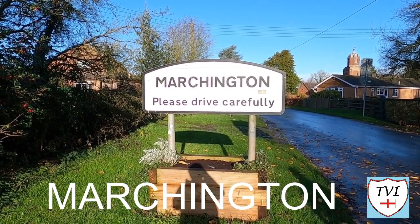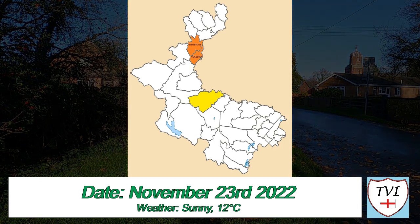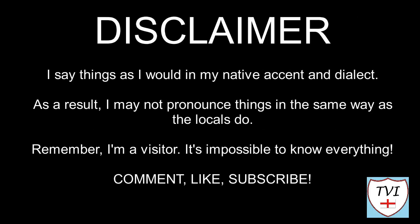Welcome back to a gloriously sunny East Staffordshire this morning — yeah, it's not raining. Thankfully, and I'm glad it's sunny because this is a village I've been waiting to visit ever since I saw it on the map and planned to come here. This is Marchington — a very exciting village for many, many reasons. Here's my disclaimer: I say things in my native accent and dialect, so I may not pronounce things the same way as locals do. Leave me a comment, spin me a like, and bash that subscribe button. Let's get to today's parish video.